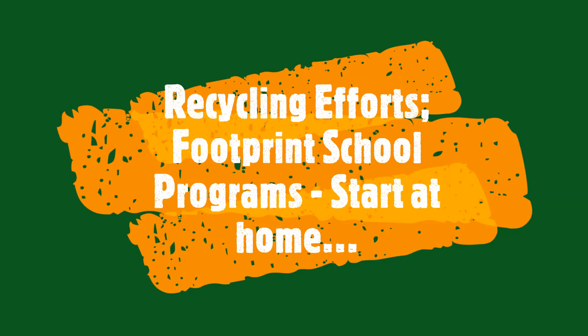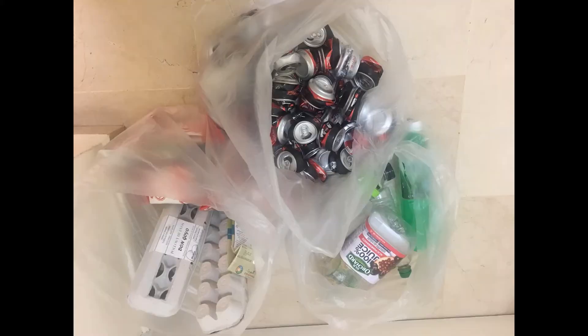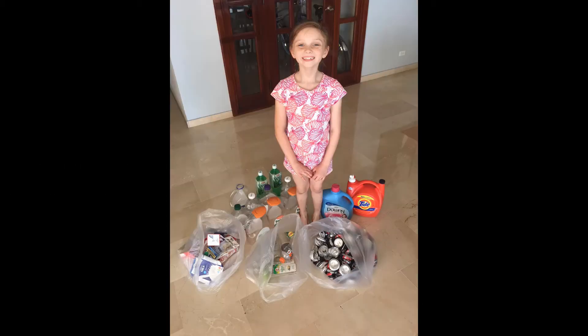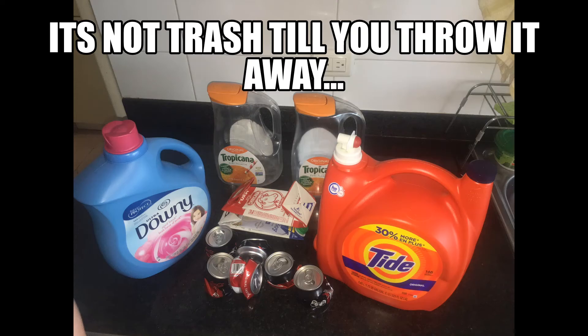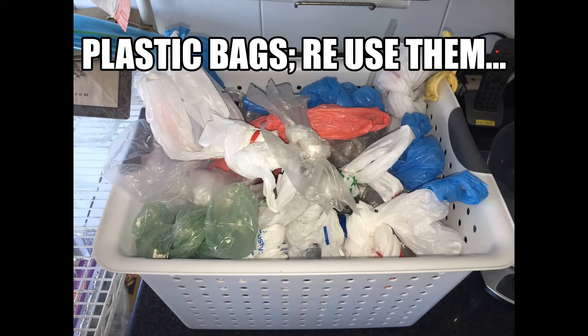But recycling efforts start at home. This was some past work that was done with our granddaughter where we start to separate out things that are recycled. We collect everything that's reusable. We try to take it and teach our family basically what should be thrown away — that trash isn't trash until you dispose of it. But dual use, reuse, and refuse to refuse.